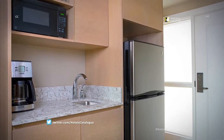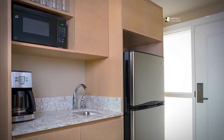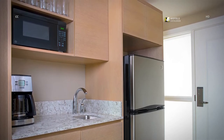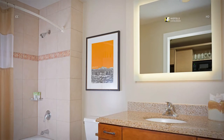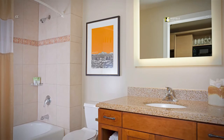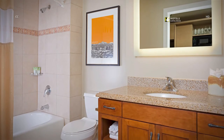Every guest room at our resort near Old Town Scottsdale offers a functional kitchenette with a refrigerator, sink, microwave and coffee maker. Our well-appointed bathroom in each king guest room provides plenty of space and modern decor to ensure a relaxing stay at our luxury resort near Sedona.